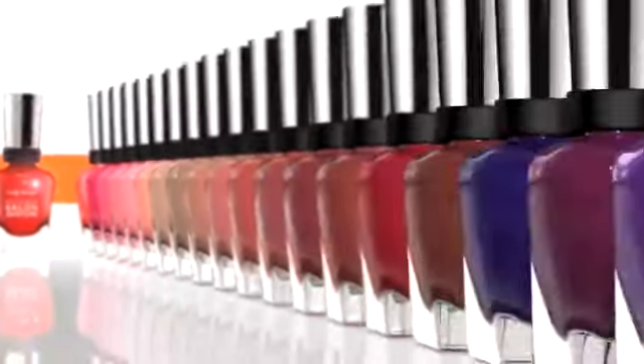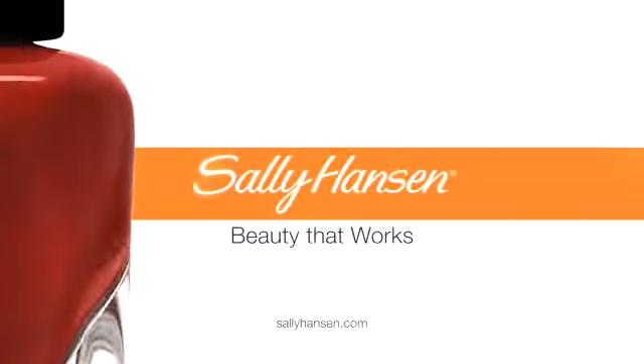So skip the salon and get results at home. With 42 salon-inspired shades, choose one or choose them all — it's up to you. Go ahead and enjoy an at-home salon manicure made simple with Complete Salon Manicure by Sally Hansen. Beauty that works.